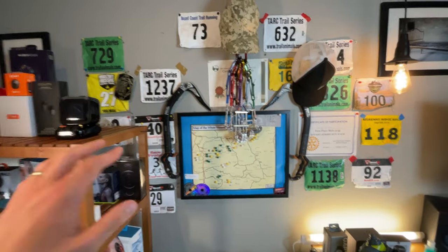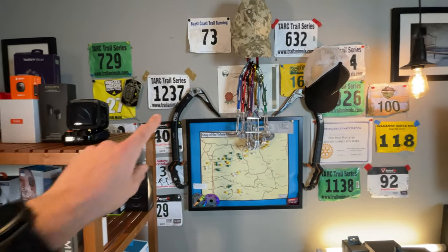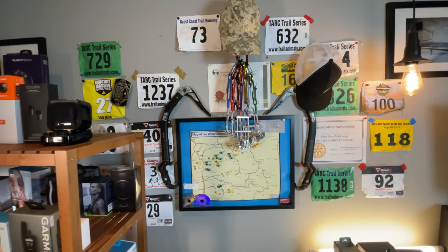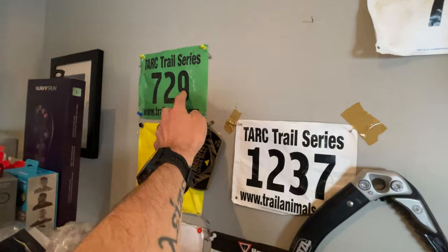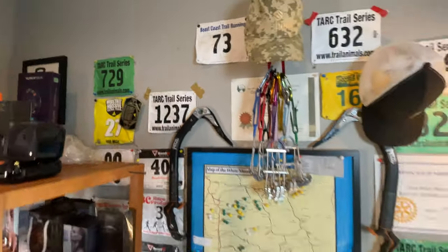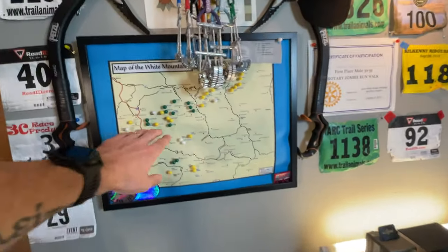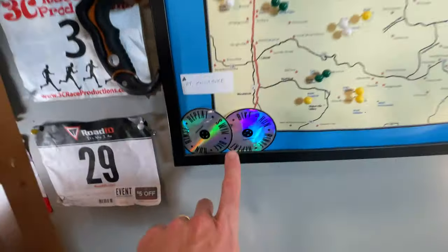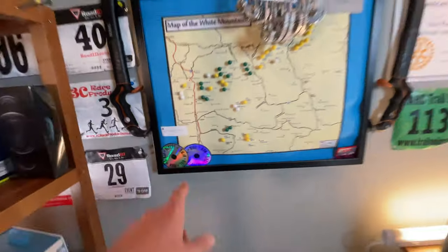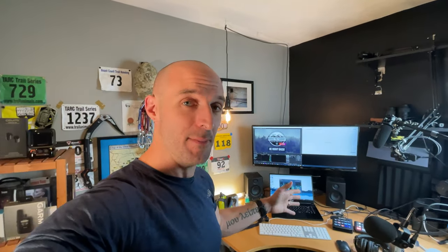Up on the wall is where it all started — before I even had a YouTube channel I started sticking my race bibs up on the wall, just a fun way of recognizing what I've done. Every time I finish a race I put it up. There's my first 100-miler buckle and the bib from it, and I think one of these is the very first ultra I ever finished — a 50K. I've also got a map with little pins in all the 4,000-footer mountains I've climbed. Then we've got my desk, and when I do live streams this setup has a lot of lights, buttons, and cameras — kind of intimidating.